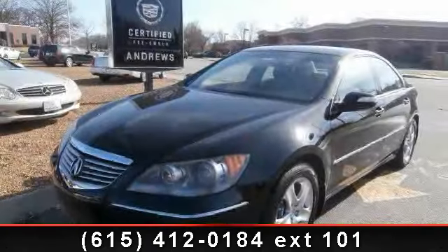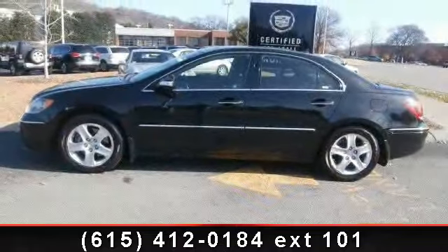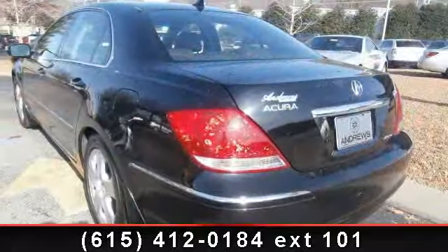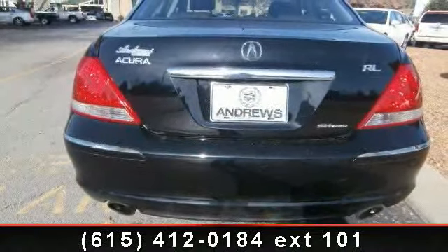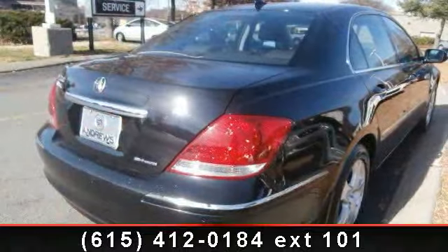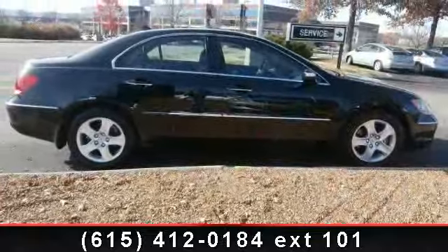Presenting the 2005 Acura RL — don't miss this great deal on a luxury vehicle. This vehicle comes with a reliable six-cylinder engine connected to a smooth-shifting automatic transmission. Some of the top features included with this vehicle are a premium sound system, CD player, CD changer, power windows, automatic headlights, daytime running lights, fog lamps, and power mirrors.